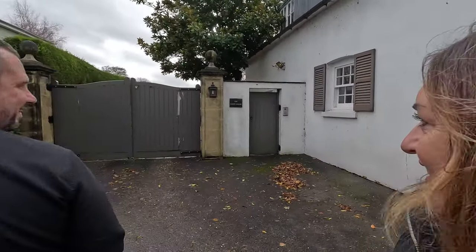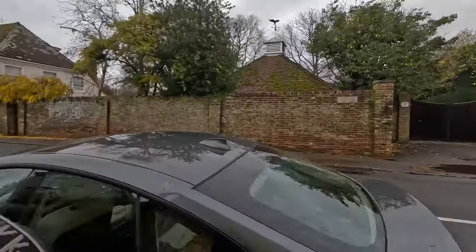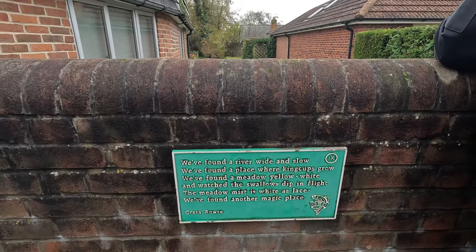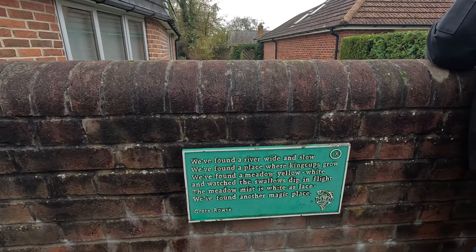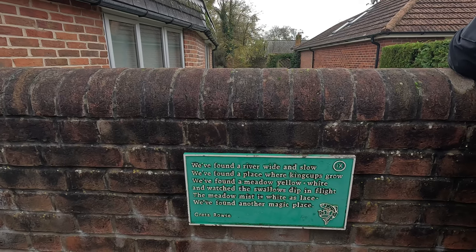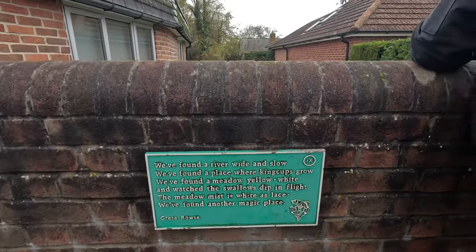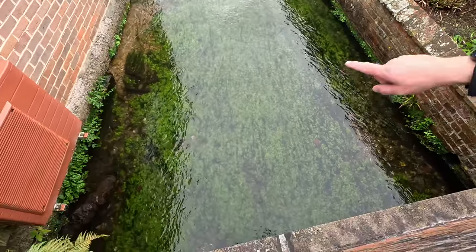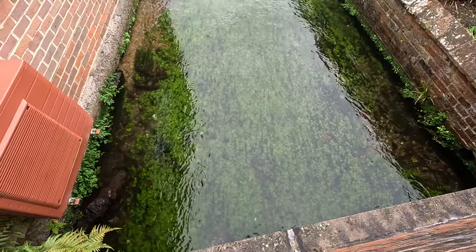Oh, there's the white abs — it's a good job it's not painted blue! They'll never be able to paint it a different colour. I like the names of some of the cottages. There are some big houses around here. Oh look, we found a poem: 'We found a river wide and slow, we found a place where king cups grow, we found a meadow yellow-white, the flies above my eyes and watch the swallows dip in flight, the meadow mist is white as lace, we found another magic place — Greta Rouse.' Oh, that's fishing there — the size of that fish! I don't know if it'll show up on camera.